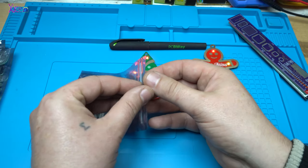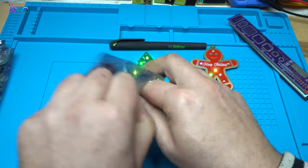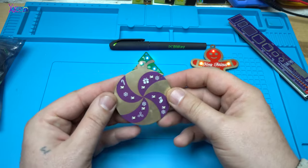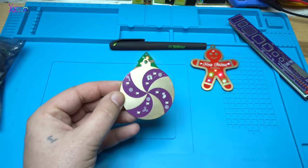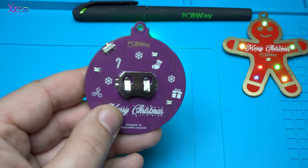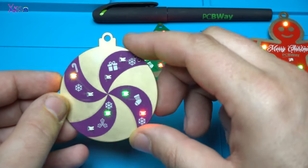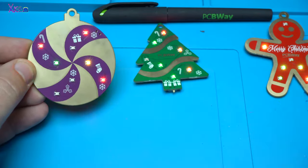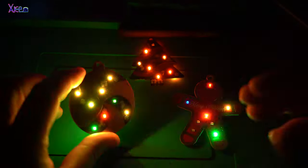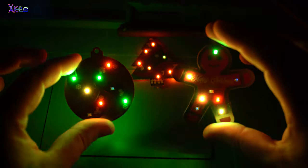And let's open the third one. This one is also cool. Let's insert the battery. Super cool. All three of them are so amazing. Just look in the dark — how amazing and cool they are. Wow!